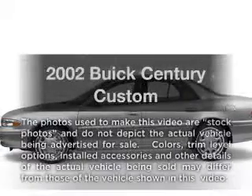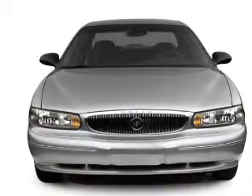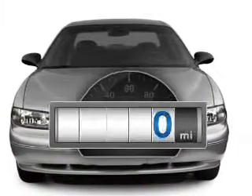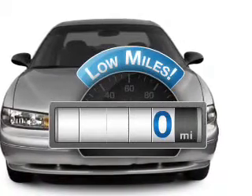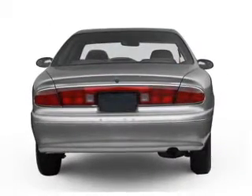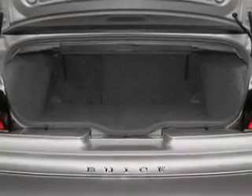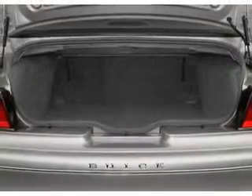Check out this 2002 Buick Sentry. Travel the roads in style and comfort in this great vehicle. Get more for your money with this vehicle that features low mileage and dependability. With a reliable six-cylinder engine that responds smoothly to its automatic transmission, you will appreciate the safety feature of anti-lock brakes.